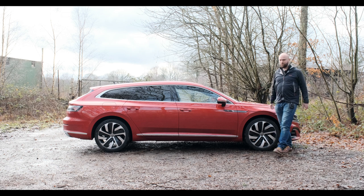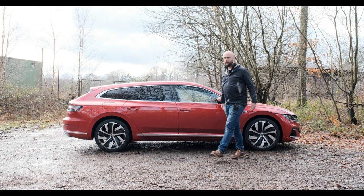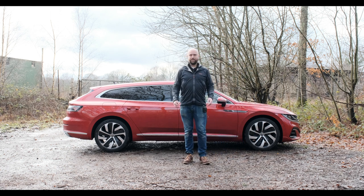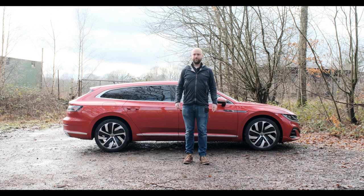Anyway, thank you ever so much for watching. Please like, comment, subscribe, hit the bell, and I'll see you soon. In a couple of weeks I'm reviewing another red car from the Volkswagen Group, but it's got a V8 and a Bentley badge on it.